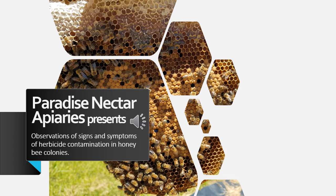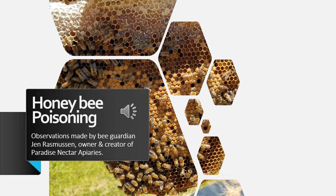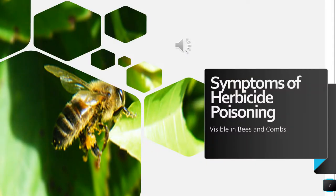Aloha, thank you for viewing Paradise Nectar Apiaries' presentation of the observations and signs of symptoms of herbicide contamination in honeybee colonies. In this presentation I will be going over observations I have made over the last several years as the owner and creator of Paradise Nectar Apiaries. Although I'm continuing to research and observe what is happening to my bees, I am seeing a correlation of herbicide spraying and my bees dying in my neighborhood.